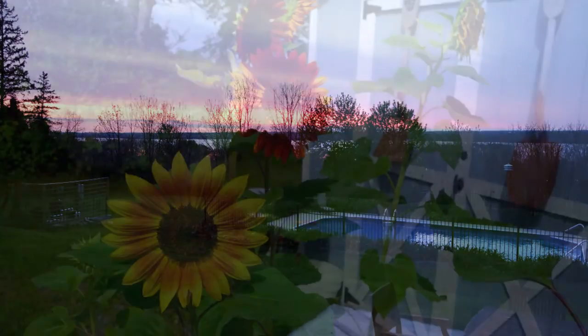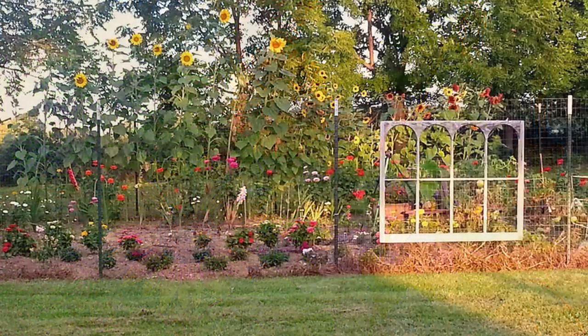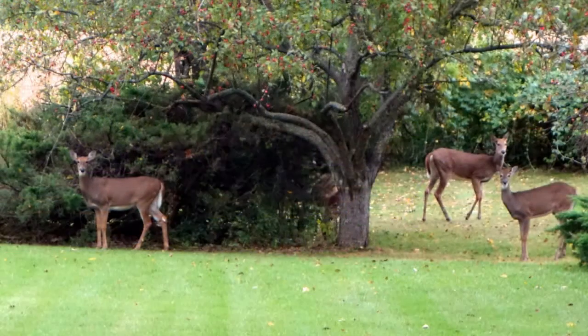This park-like setting has several gardens, a fish pool, extensive perennial foundation plantings, a large patio, and two garden fountains. Several old-growth trees that have been cared for by a regional arborist surround the grounds.